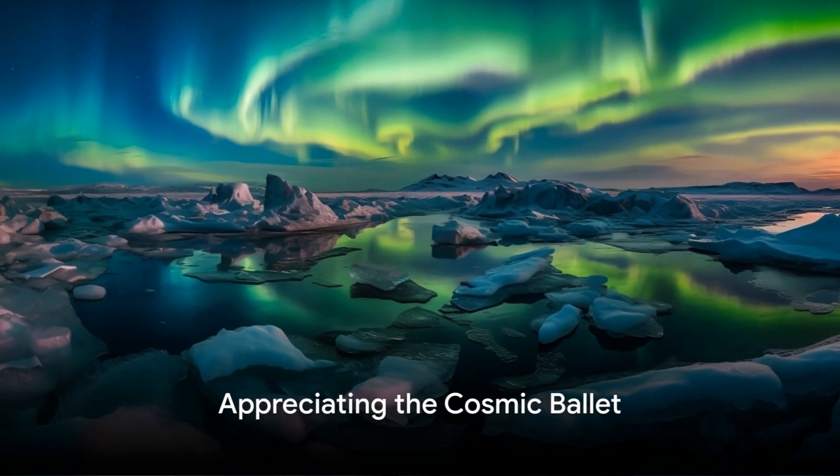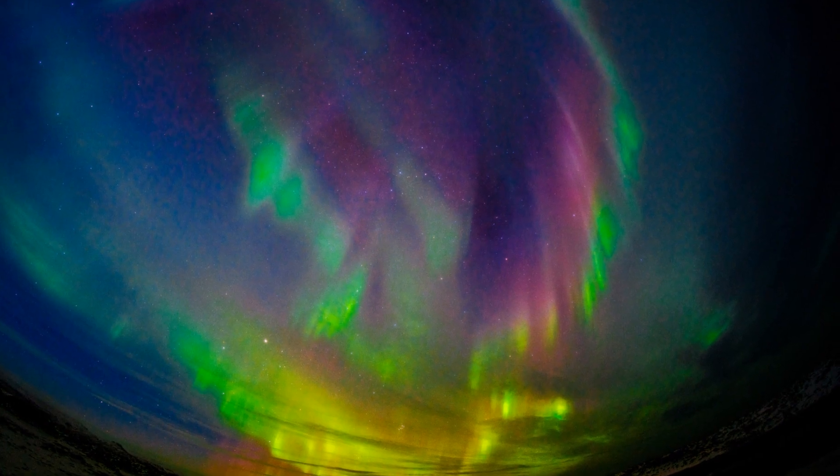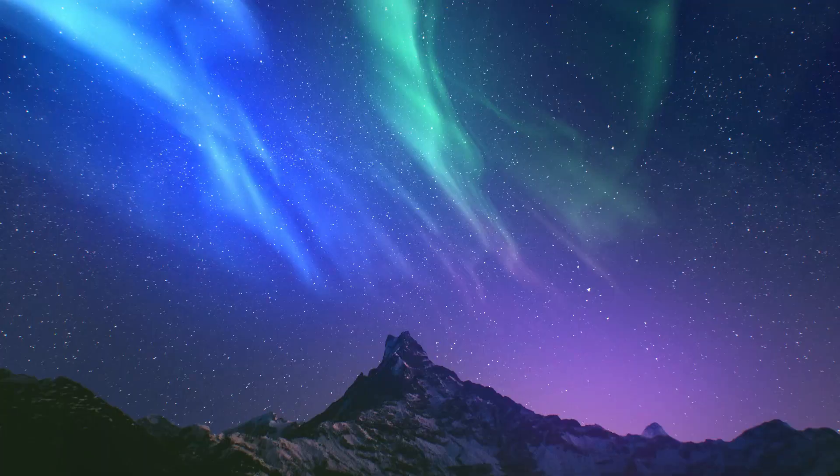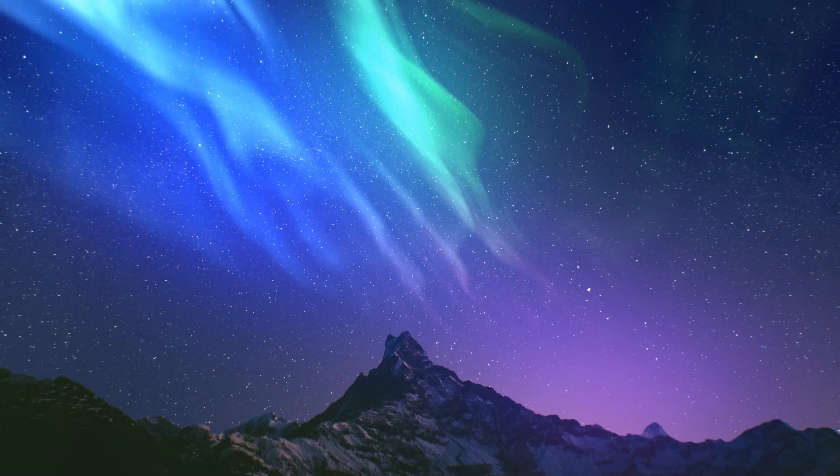So, the next time you find yourself under a sky ablaze with the Aurora Borealis, remember — you're witnessing a cosmic ballet of solar particles and atmospheric gases dancing to the rhythms of our planet's magnetic field.